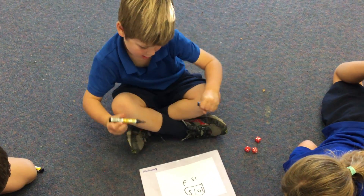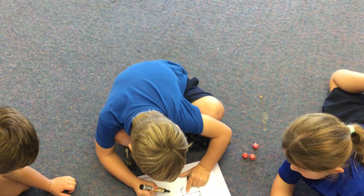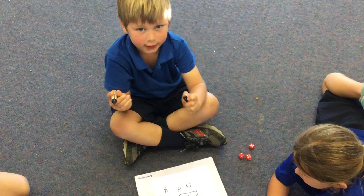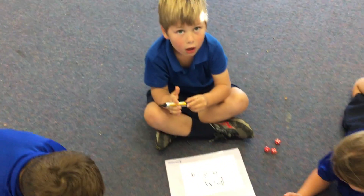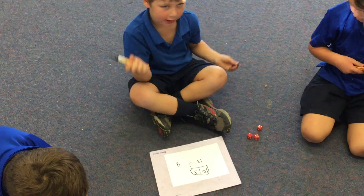One, two, three, four, five, six, seven, eight. Peter, I heard you counting that. How come you didn't need to count all the dots? I did it in my head.